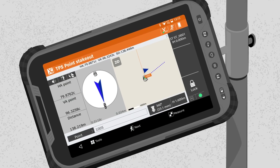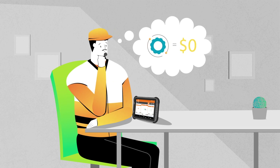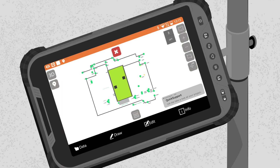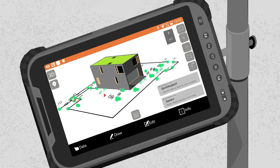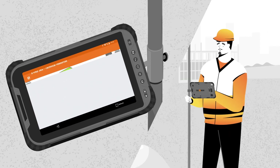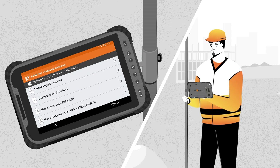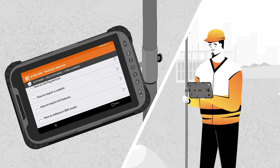His software runs smoothly and if there is any maintenance needed, the Geomax team will take care of it without extra costs. Sandro can also request real-time assistance from the Geomax support team via TeamViewer at any moment, or consult the tutorials available in the X-Pad 365 Virtual Training Academy for additional information.